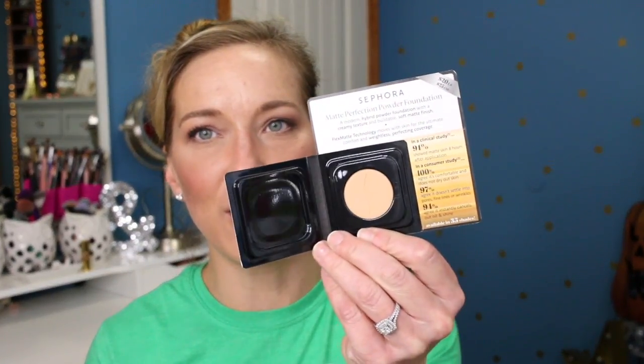If I really enjoy it, I'll purchase the full size during the VIB sale. The associate also threw in some complimentary samples: the Sephora Matte Perfection Powder Foundation — I'm not really big on powder foundations, but it's so small it might be good to try out — and the Sephora Collection Rouge Matte lipstick in Rebel Chic. Those freebies thrown in the bag were pretty awesome.